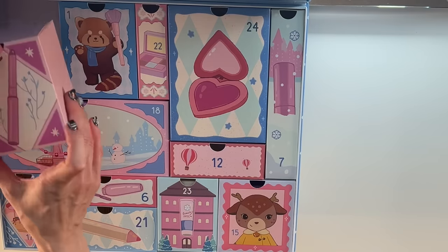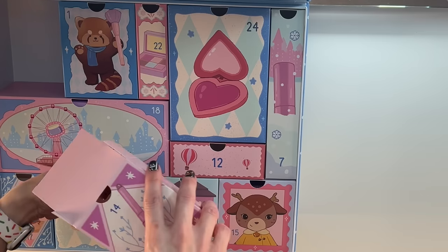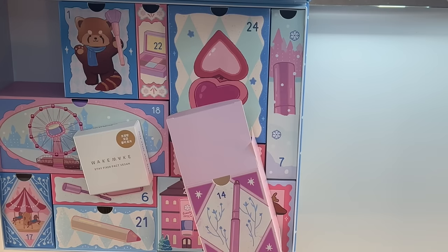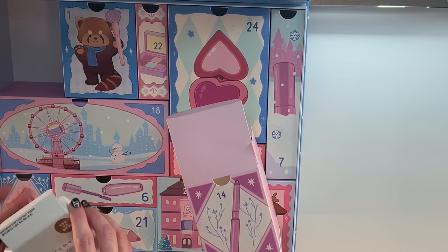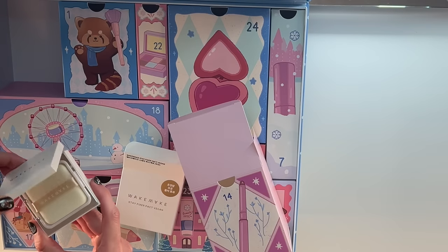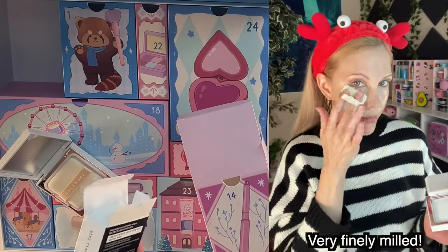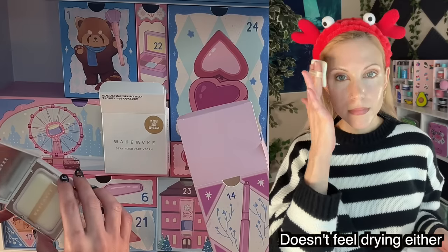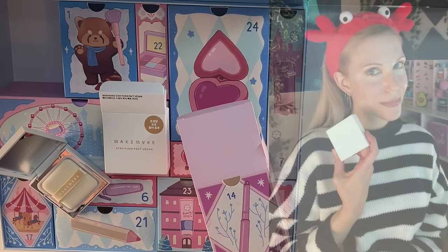We're on day 14 down here — it's mid-weight. Wake, make, stay fixer packed vegan — I have no idea what this is. Let's find out together. What cute packaging! This is a powder — this is Stay Fixer. I get it: it's a makeup setting powder. Look at how cute — oh my gosh.